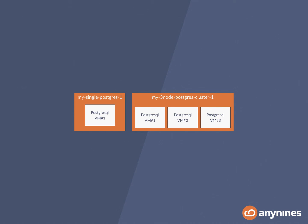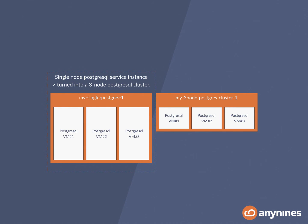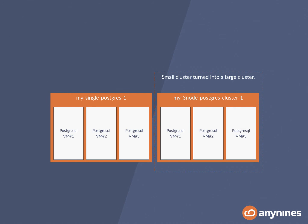For example, where you have a single Postgres instance on the left side and you want to scale it out to become a large cluster, all you have to do is issue a service update command, and by creating a different BOSH deployment manifest you can actually run a new deployment and turn your one server into a large cluster. Of course you can do the same with a small cluster and turn it into a large cluster. So how does the overall service design look like? Let's have a look at the components we've created to do that.